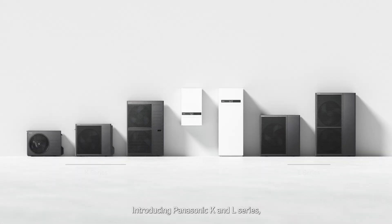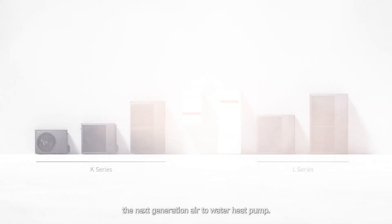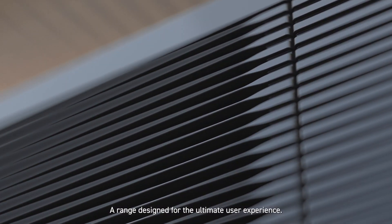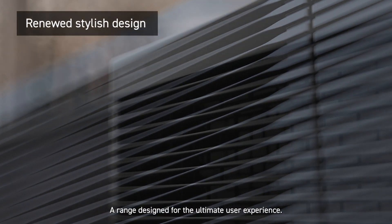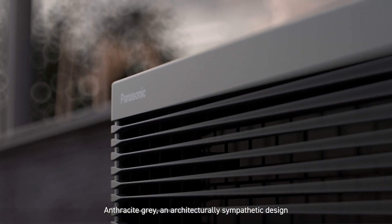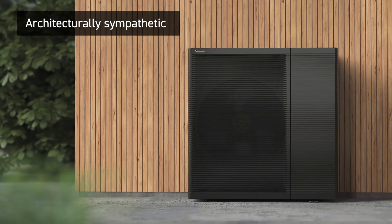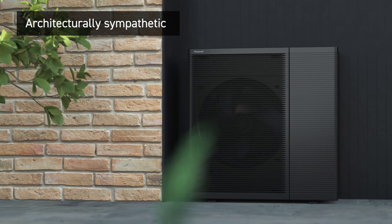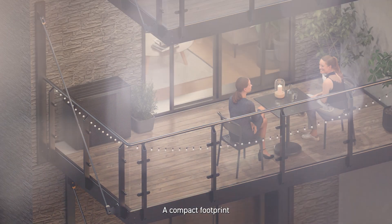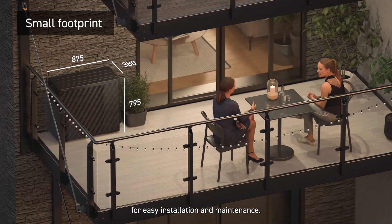Introducing Panasonic K&L Series, the next generation air-to-water heat pump. A range designed for the ultimate user experience. In Anthracite Grey, an architecturally sympathetic design seamlessly integrating into any setting. A compact footprint and lightweight construction for easy installation and maintenance.